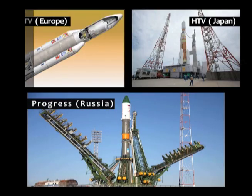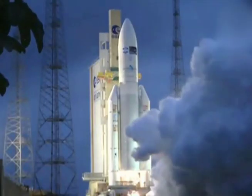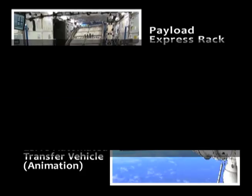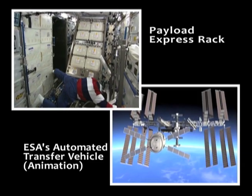Progress, HTV, and ATV are all types of vehicles that are sent into space on some type of rocket. They carry all the things the crew will need to live and work on the International Space Station, including the payloads, which we use that term as our science experiments.